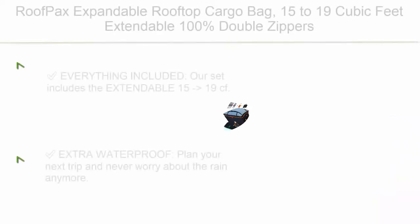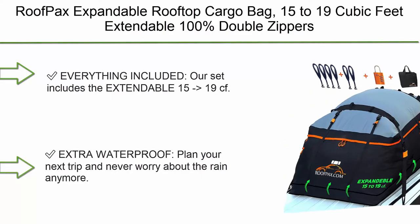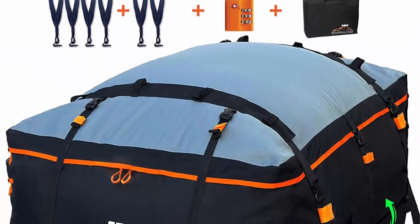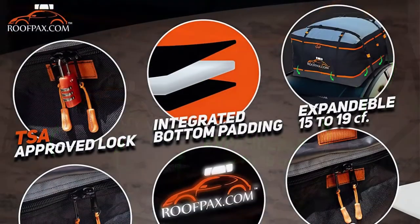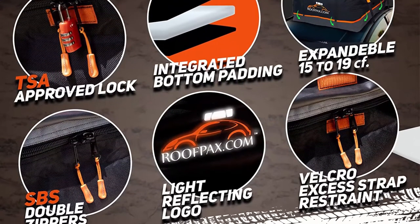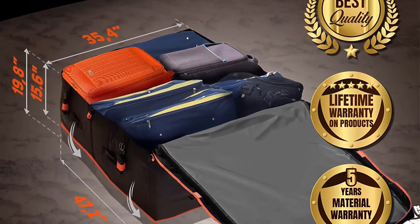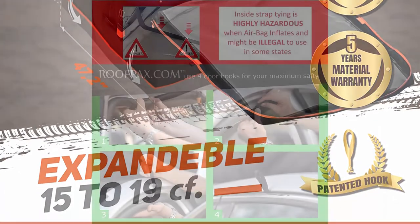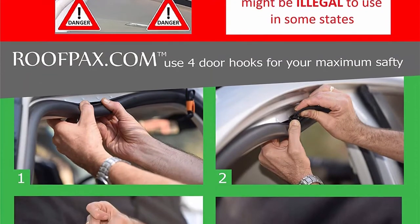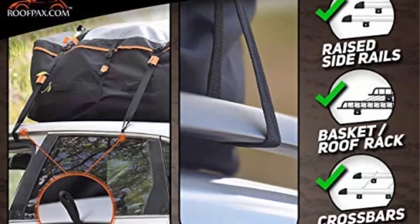Top 7: Roof Packs expandable rooftop cargo bag, 15 to 19 cubic feet extendable, 100% double zippers waterproof, military grade integrated pad, fits all vehicles with or without rack, six door hooks included. The set includes the extendable 15–19 cf rooftop cargo carrier, six door hooks, a lock, and a carry bag. The car top carrier roof bag is enhanced with double-coating waterproof qualities and double zippers to brave any weather condition.